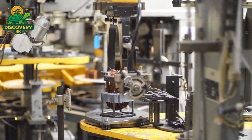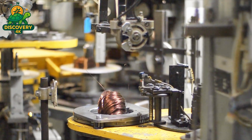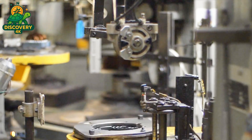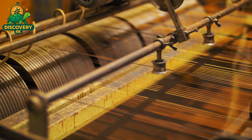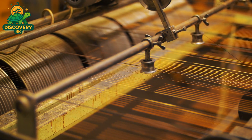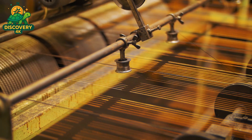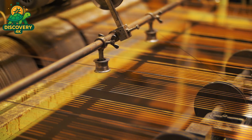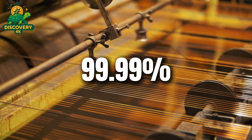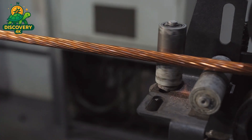The stator typically consists of laminated steel sheets stacked together to form a hollow cylinder. These sheets are stamped with slots that will later house copper windings. Lamination is crucial: by stacking thin layers instead of using a single block of metal, the motor reduces energy loss caused by eddy currents, improving overall efficiency. The stator core is placed in an automated winding machine, where insulated copper wire — usually made from 99.99% pure recycled copper — is wound into tight, uniform coils that fit into the slots.